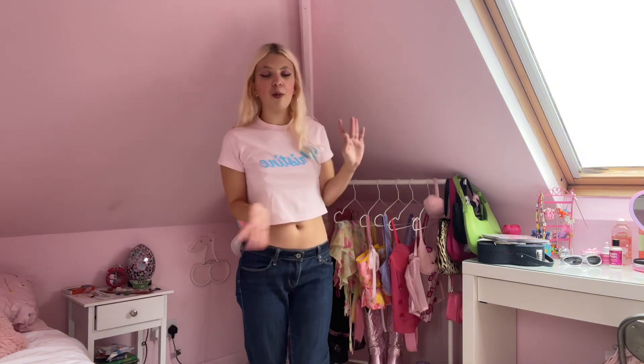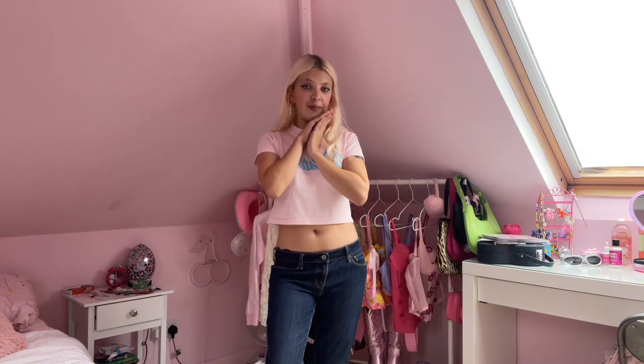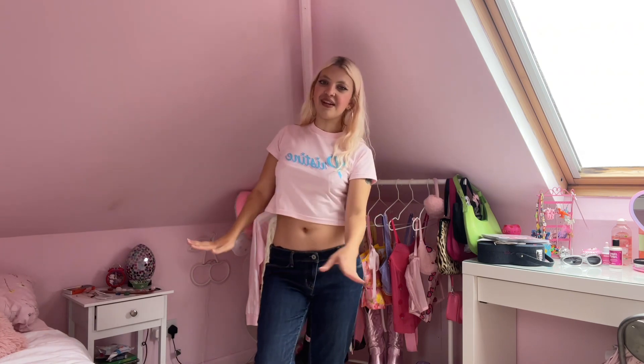Hi everyone, welcome back to my channel! Today I'm doing a wardrobe tour. I'll be as quick as I can because this could drag on very long — I've got way too many clothes. I'm showing what's on my clothes rail and in my wardrobe. I do have more storage under my bed and clothes in my Alex drawers, but everything interesting is in my wardrobe and on my rail, so that's what I'm sharing today.